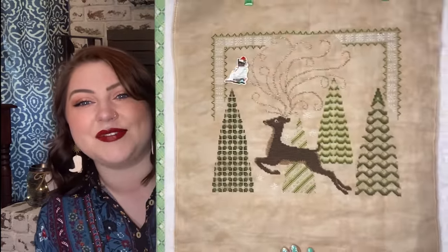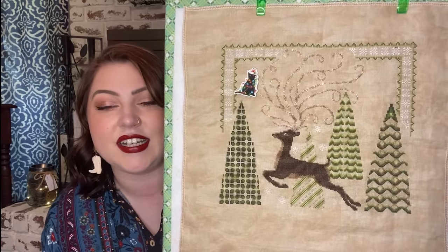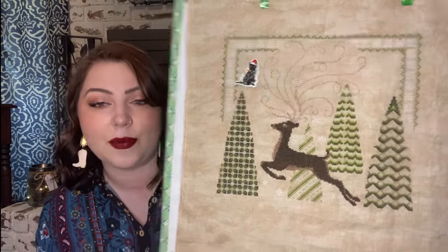The needle minder is from Mad for Minders and I keep this in a dot dot goose project bag. Because I'm so close, I'd really like to knock this out in the next few months — definitely before Christmas season because I want to display it. I first saw this project as a giveaway on the Steel City Stitchers channel and fell in love with it.